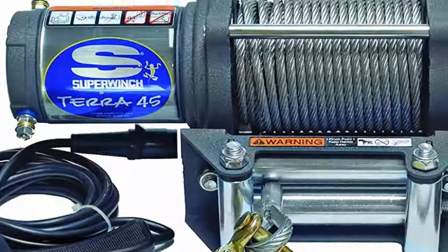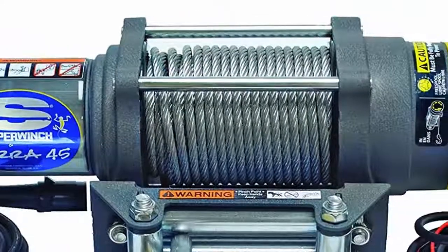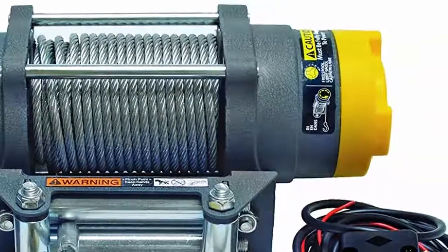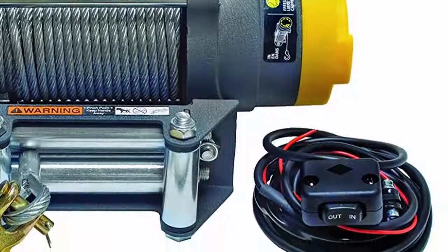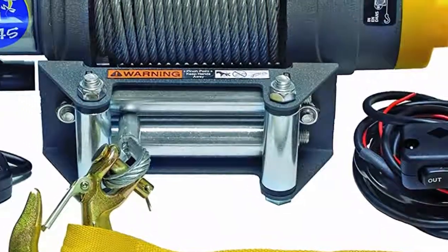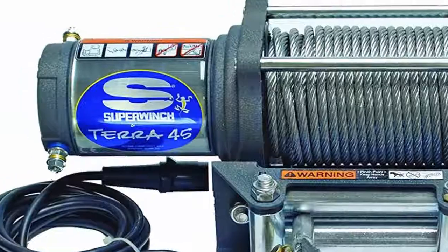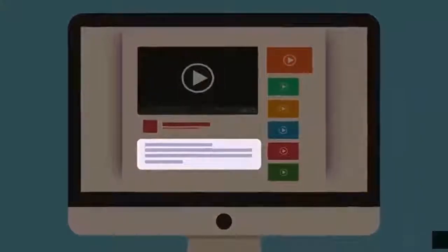Rope with ergonomic cam action free-spooling clutch. All-steel planetary gear, twice as wide as those used by the competition, utilizing machined-in oil pocket bronze bearings. Circuit breaker protected and weather sealed solenoid contact, 4-way roller fair lead, heavy duty latched hook with thimble, and limited lifetime warranty. Check out the description for more information and latest price.